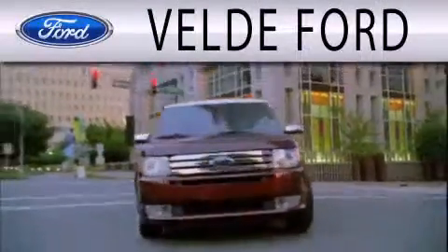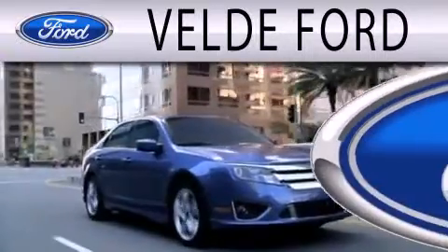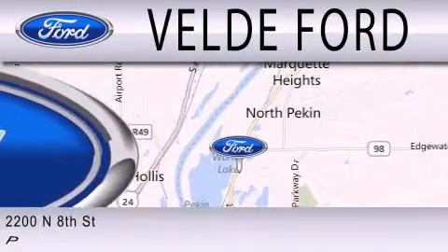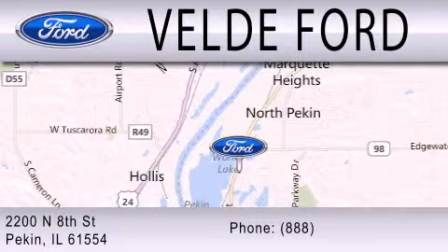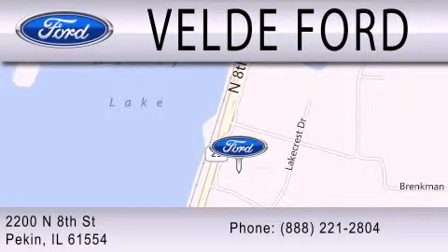Veldiv Ford, located on Route 29 Auto Row in Pekin, is the winner of the coveted 2011 Ford Motor Company President's Award for superior customer satisfaction in service and sales. Experience is the difference at Veldiv Ford. Please stop by and visit us soon.